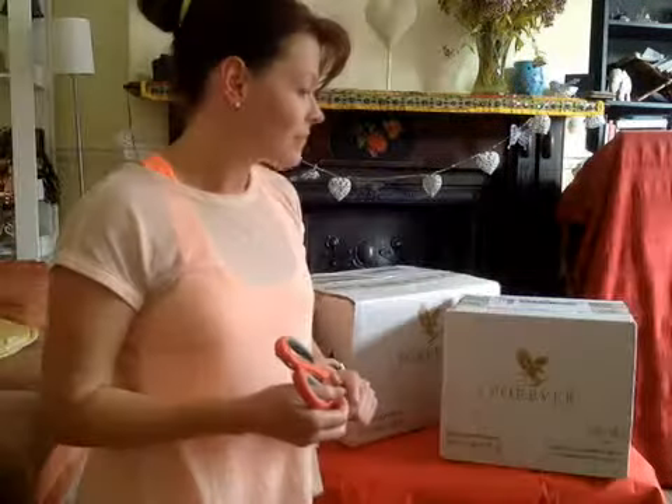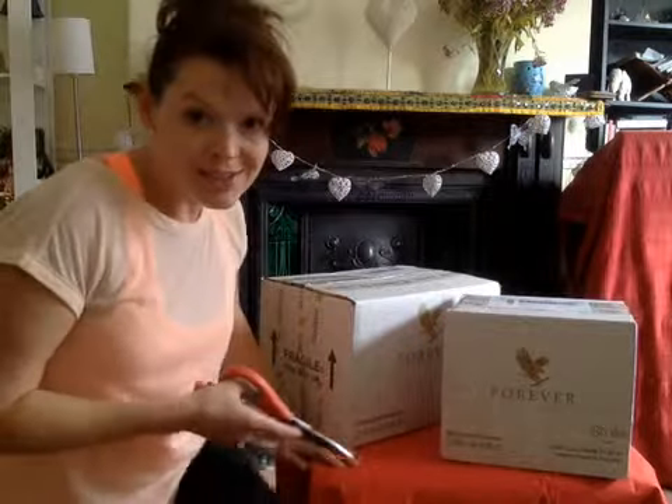Hi, I'm so excited today to be opening these boxes from Forever Living. I've just started my business with Forever Living, and in these boxes I have my Clean Nine arrived. I'm excited to start that soon and I hope you enjoy as I open these packages for you.